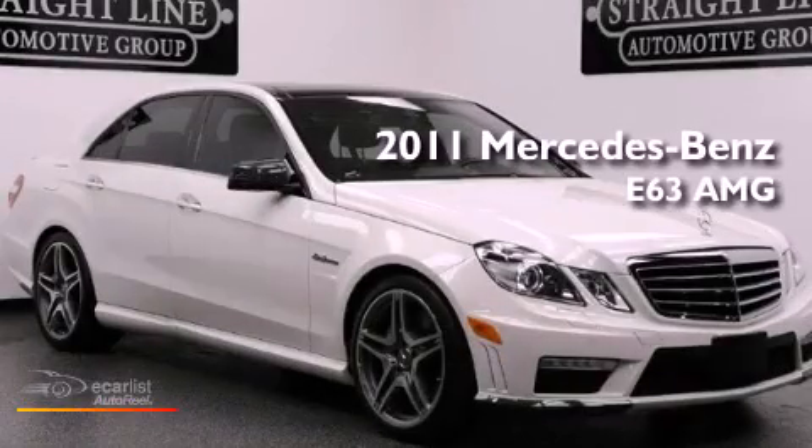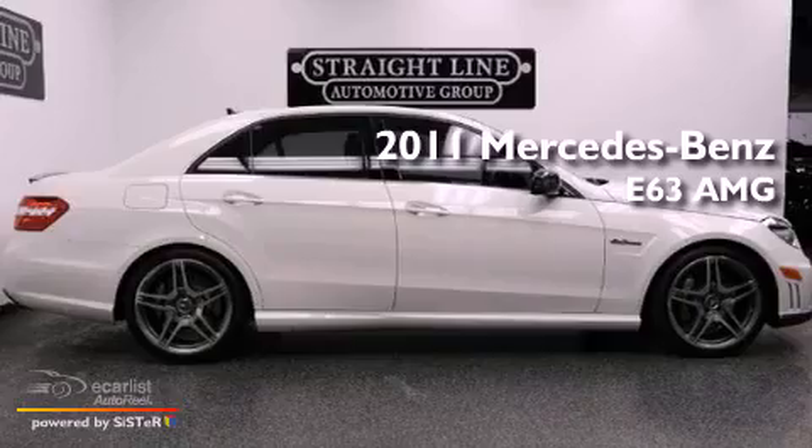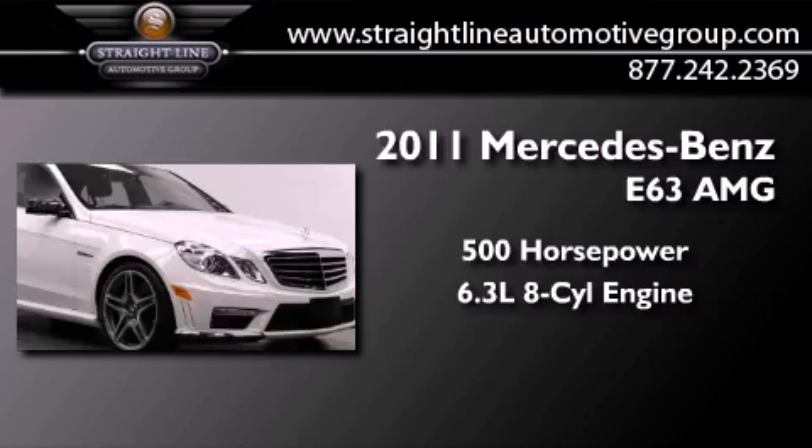This is a 2011 Mercedes-Benz E63 AMG. This car has over 500 horses and a 6.3 liter V8.